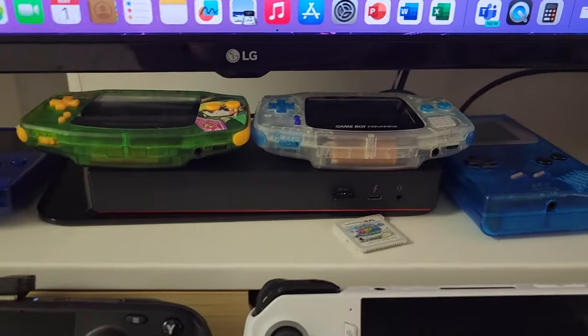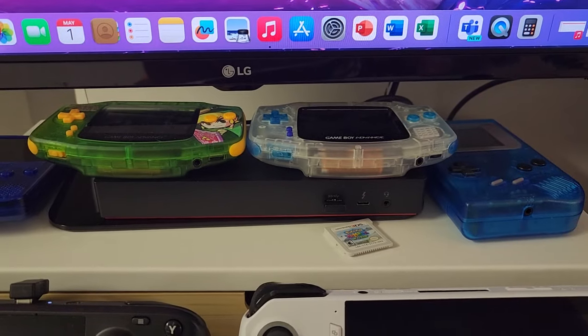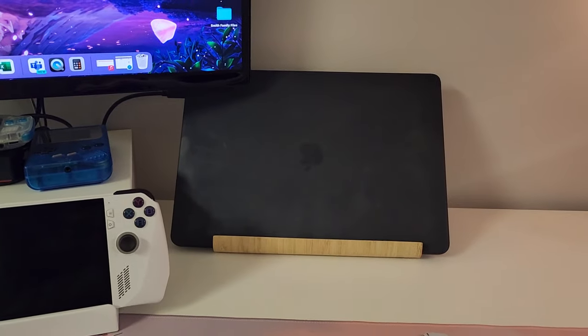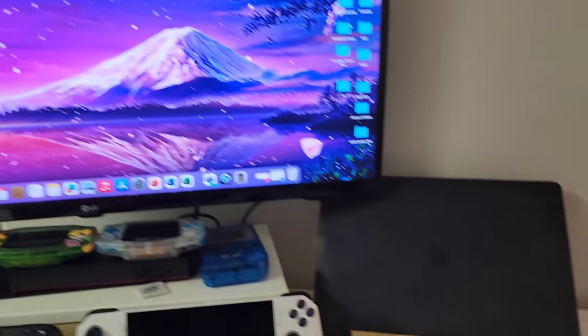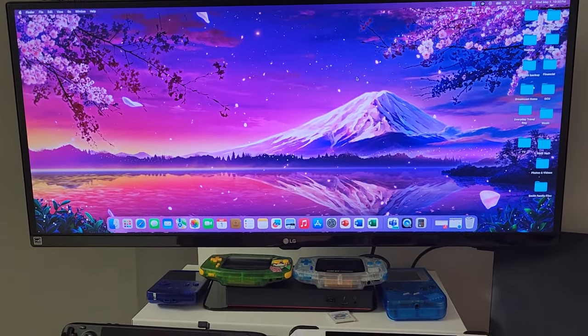Powering that is this Lenovo dock right here. It obviously hooks the iMac or MacBook to this 32-inch monitor right here.